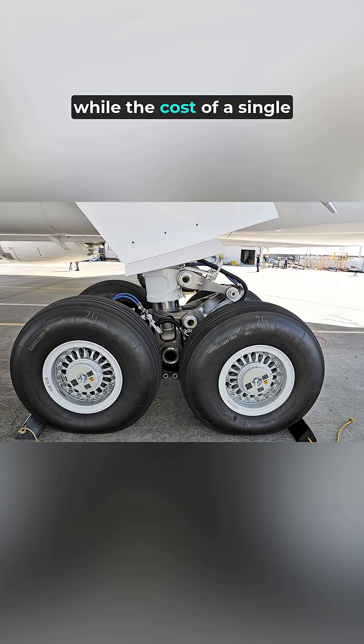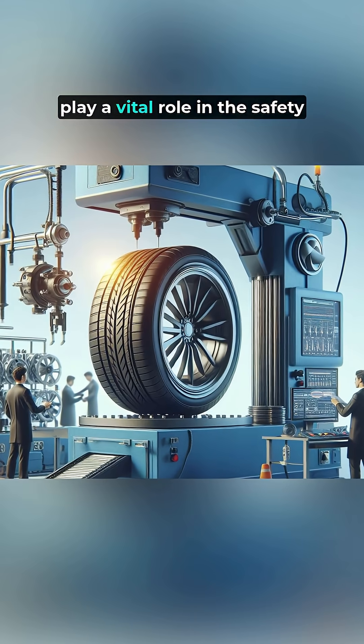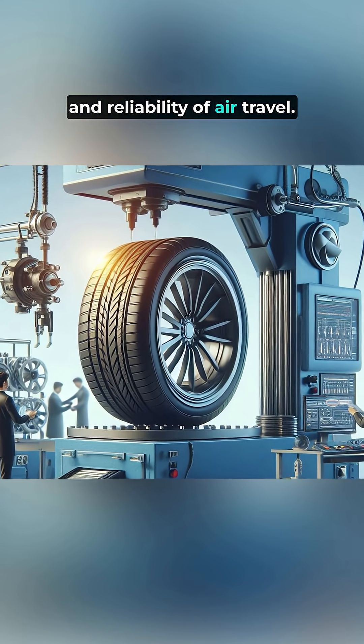In summary, while the cost of a single tire may seem high, its engineering and maintenance play a vital role in the safety and reliability of air travel.